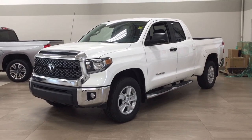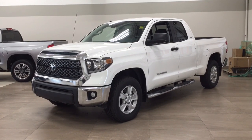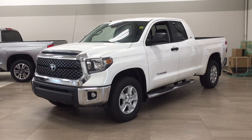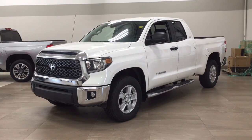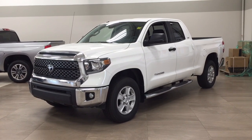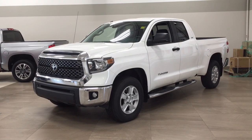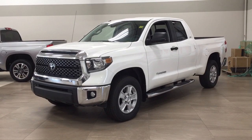Hello folks, welcome to Sherwood Park Toyota located at 31 Automall Road in Sherwood Park, Alberta, Canada. Today I'm going to be showing you this new Toyota Tundra SR5 Plus. The most notable features on this SR5 Plus are its heated front seats, backup camera, and Bluetooth connectivity. I'm going to go through a couple more features on the inside and outside of the vehicle to get you better familiar with it. Let's get started.